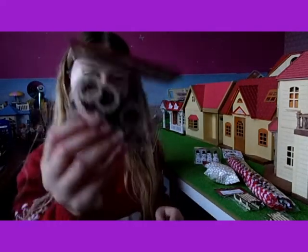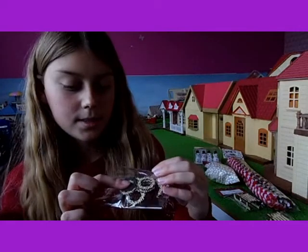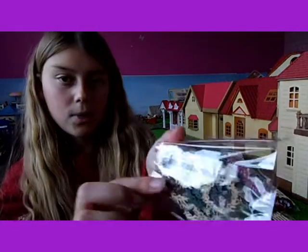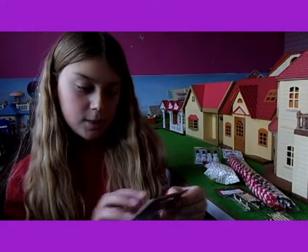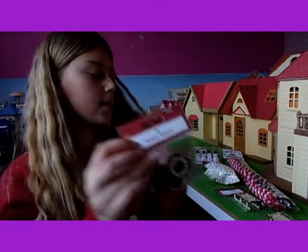Yeah, I really like these. There are some green ones and red ones, and some of them are just plain. There's quite a few in the pack — 15 wreaths in there — so that's really good.